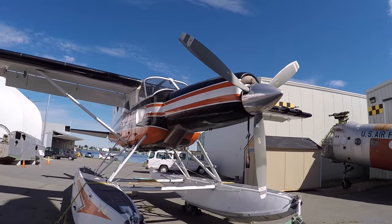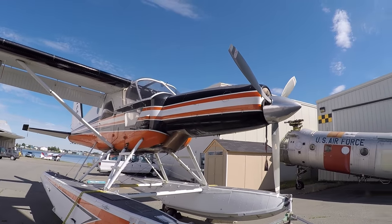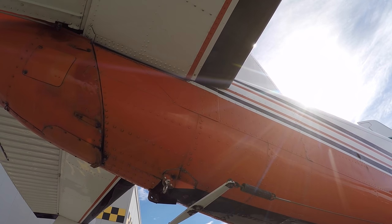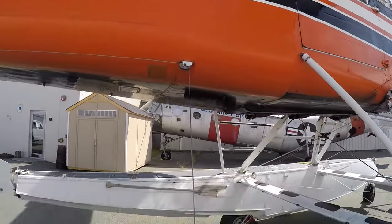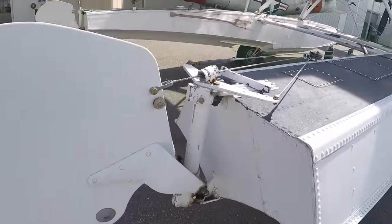If you're in the Anchorage area and you've got an hour or so to kill before you fly home, this is right next to the airport so definitely check it out. Here's the cable from the rudder that goes all the way along the fuselage, right up to here then comes back down to the water rudder.